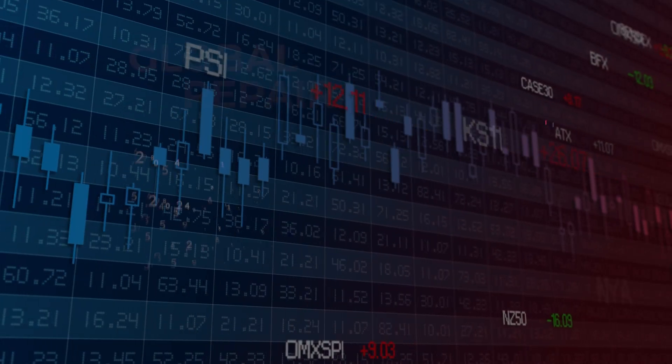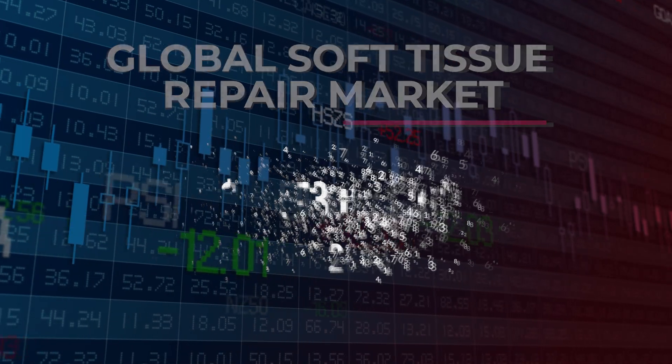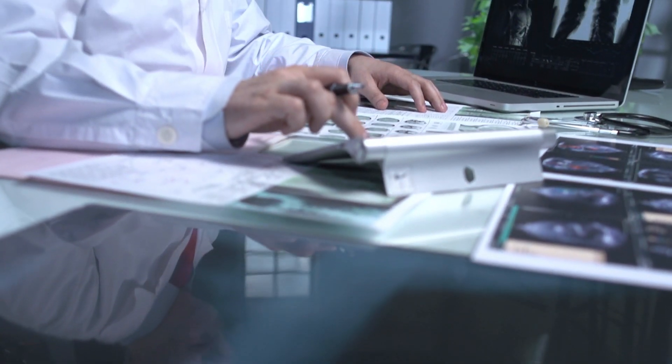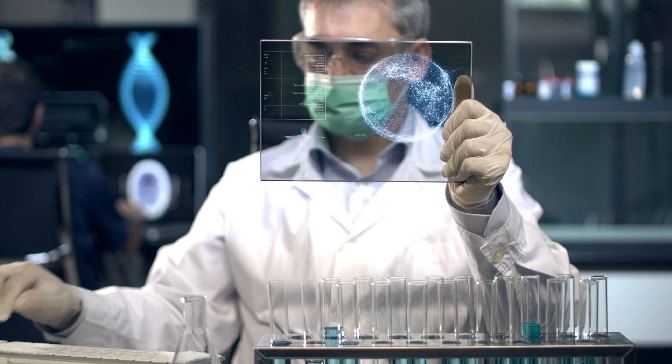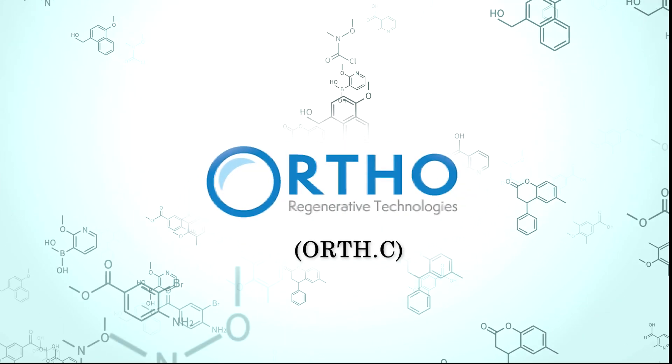The global soft tissue repair market is expected to reach $10.73 billion by 2025. And if Ortho Regenerative Technologies continues to hit its milestones, it could potentially grow into a solid opportunity for investors.